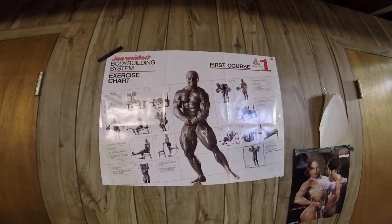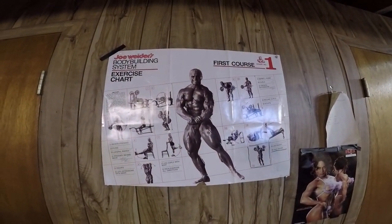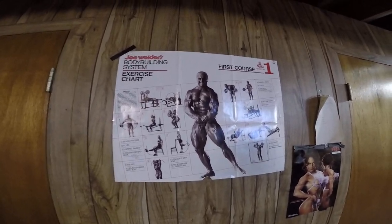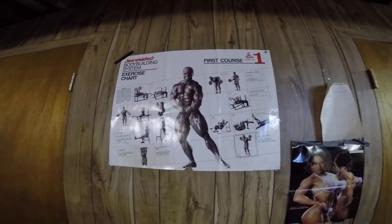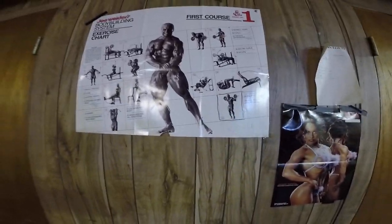I've got six percent battery left, we'll see what we can get. This is Course One, Joe Wilder's bodybuilding system. I've pretty much done all 15 exercises for you.